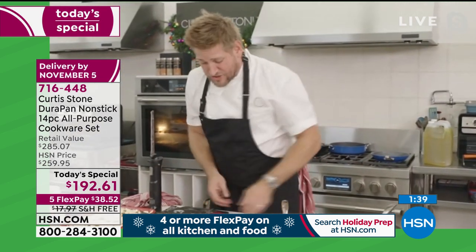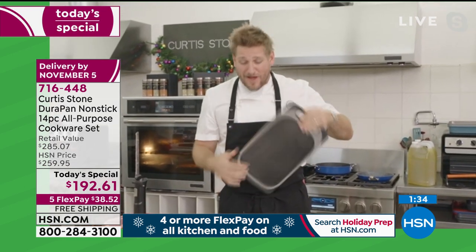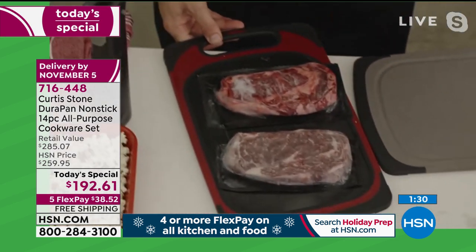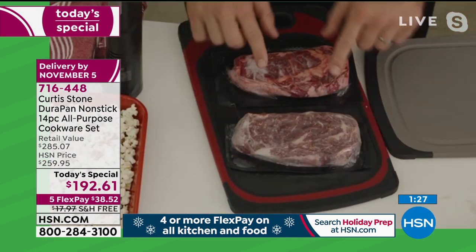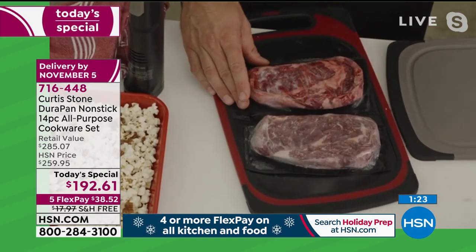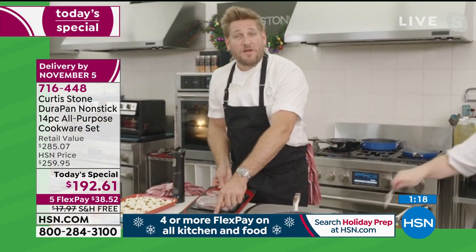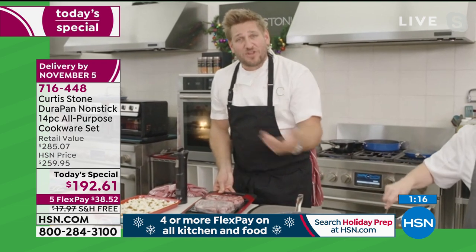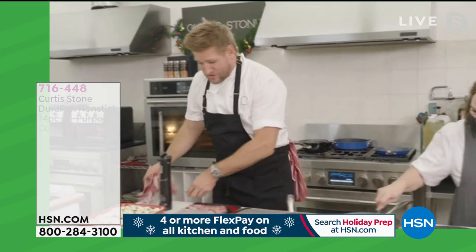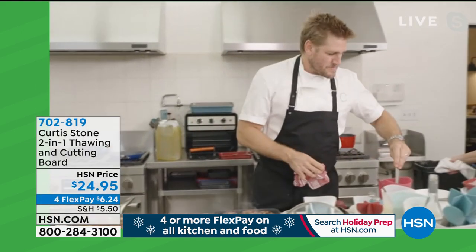Earlier on I told you about my two-sided board — cutting board on one side, thawing board on the other. After only 10 minutes, you can see how much the frozen ribeye steaks are already starting to defrost. This board helps speed it up — you can defrost them 50% faster than just sitting them on your kitchen counter. Make sure you pick up on the board too. It really works, it is like a magic trick.